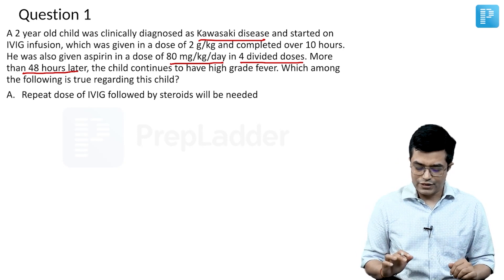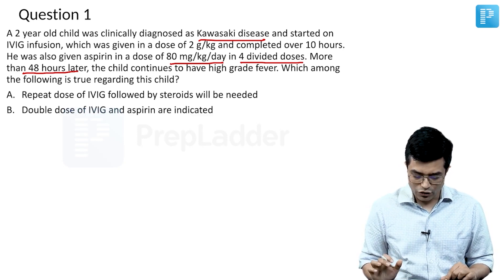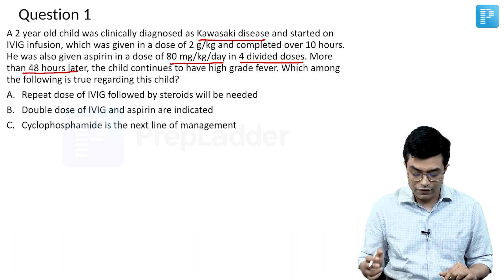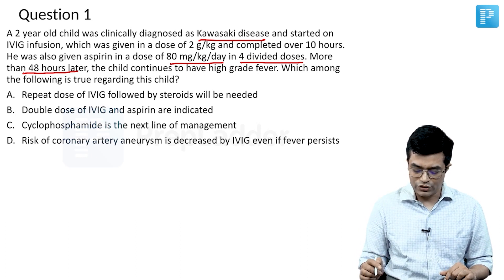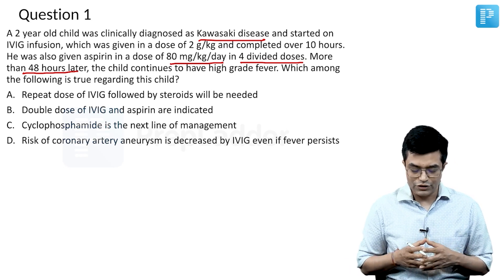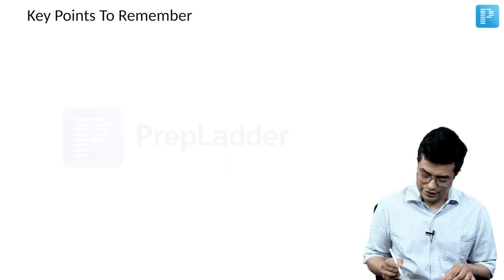Let us have a look at the options. First: repeat dose of IVIG will be needed followed by steroids. Second: double dose of IVIG and aspirin are indicated. Third: cyclophosphamide is in the management. Fourth: risk of coronary aneurysm is decreased by IVIG even if fever persists. Let us come back to these options and discuss key points related to IVIG-resistant KD.